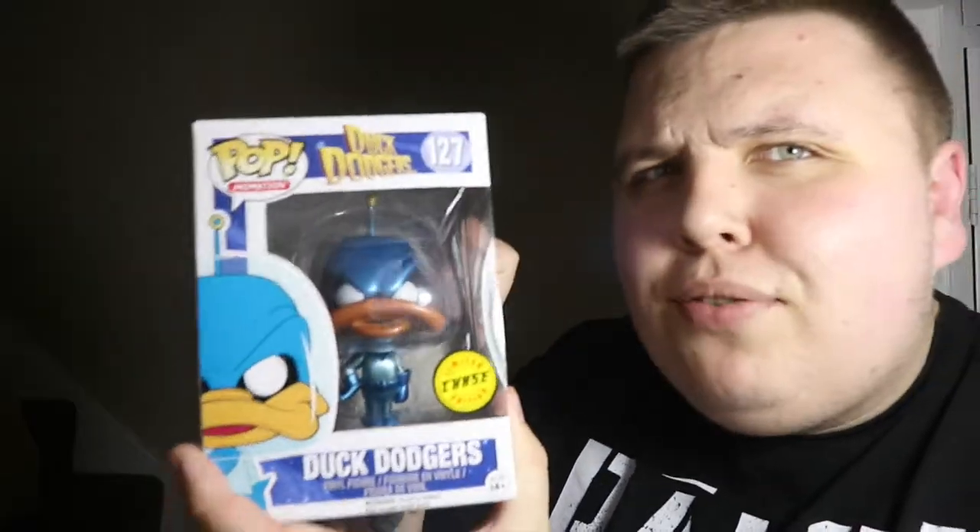That's chase number 23 for my collection.